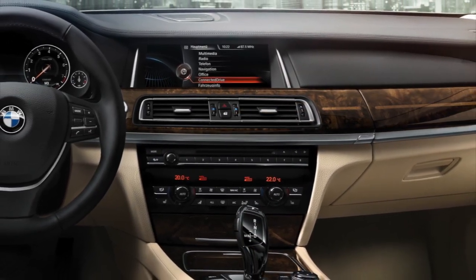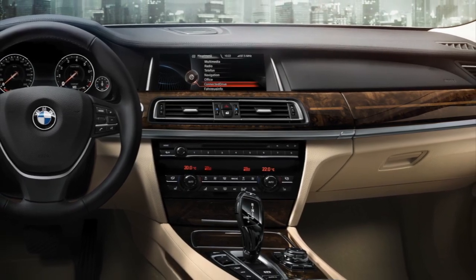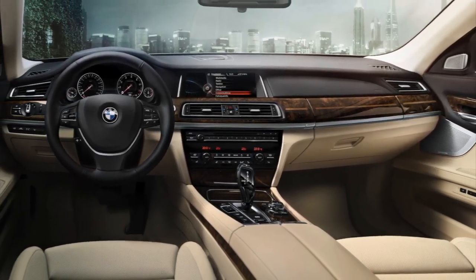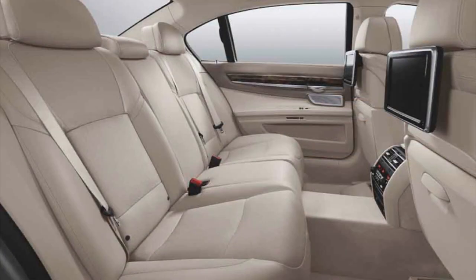BMW has also added the engine start-stop feature and Eco Pro mode. Notable features to the interior are the newly redesigned slimmer front driver and passenger seats.